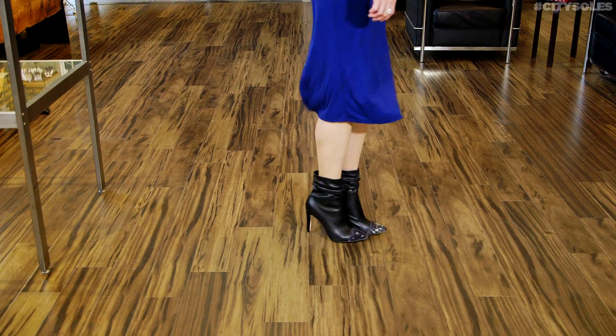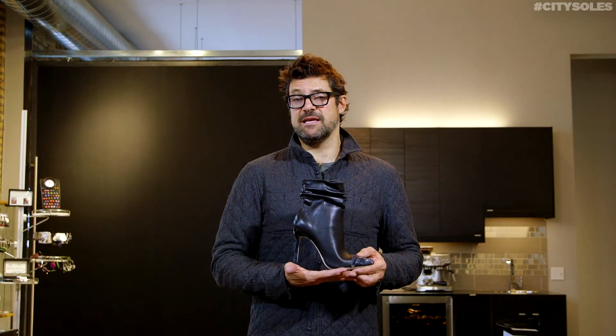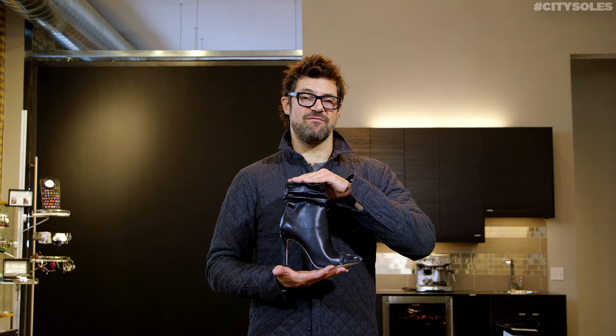All full and half sizes. They run true to size, so American eight and a half, get an eight and a half. Six, get a six. Enjoy your new Kate Ferguson's. Thanks.